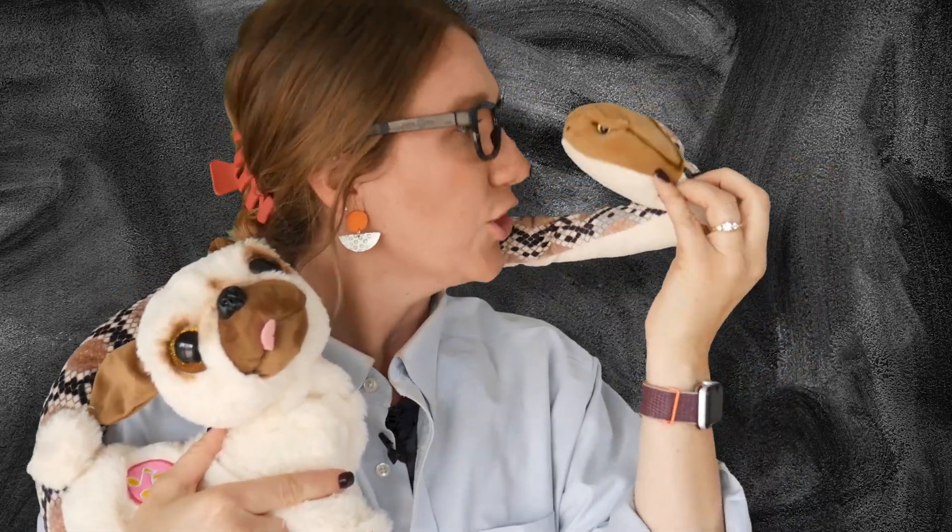Isn't that right, Ecto? That's right! Remember: endotherms have internal energy and ectotherms have external energy.